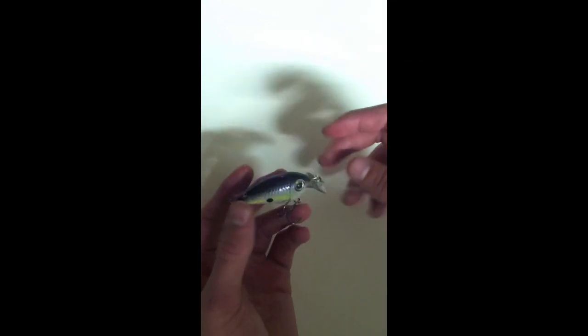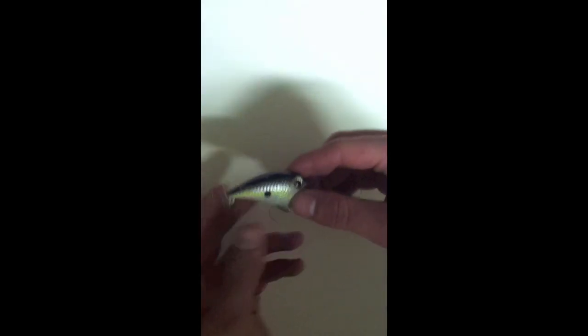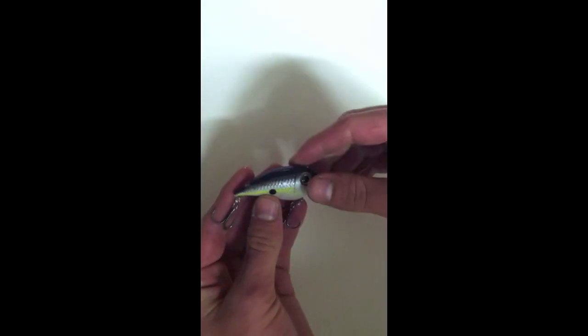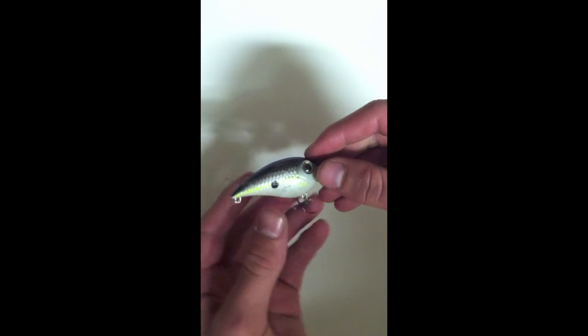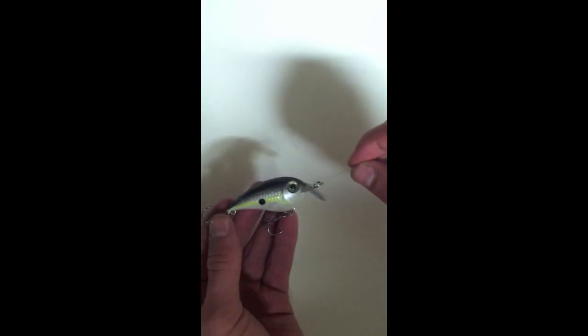Especially if you're fishing deeper water — you can get deeper the deeper the water you want, the longer the bill, so it dives down deeper. This is a Rapala — I forget the name of it — but yeah, these work very well in deeper water. So that's it.